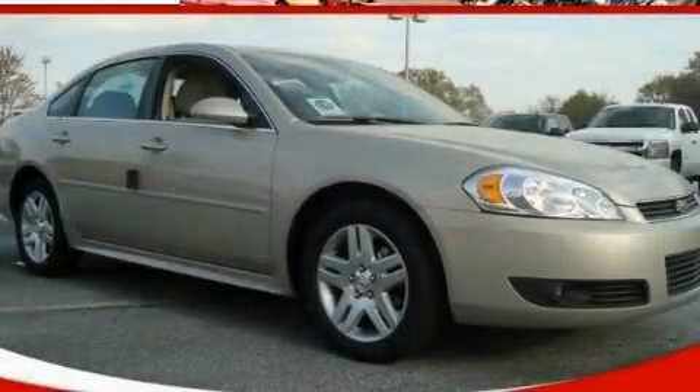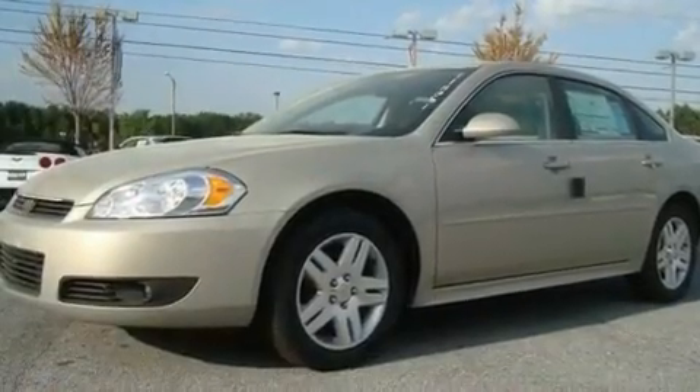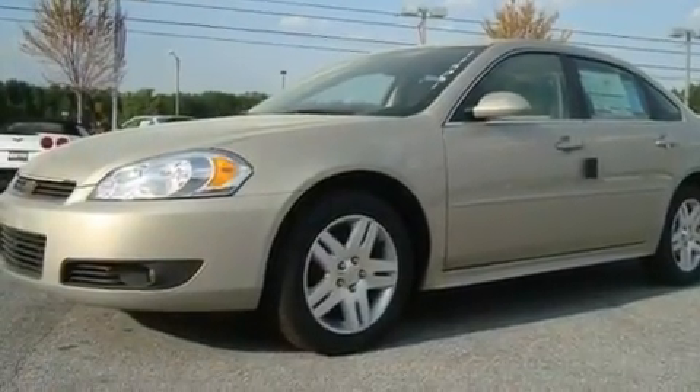This is a brand new 2011 Chevrolet Impala. It has a 3.5-liter six-cylinder engine and a four-speed automatic transmission.